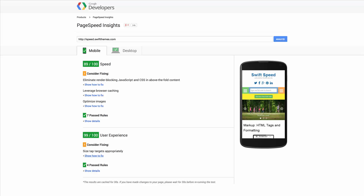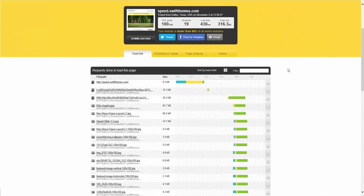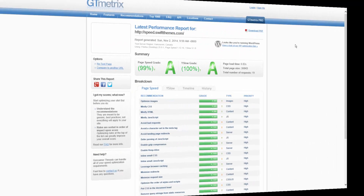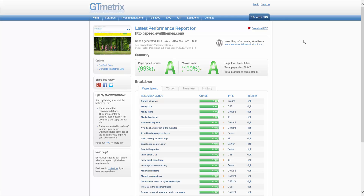Here we go first with Google. On mobile, we got 89 — much better than any theme can get. And on the desktop, it's 96. Now let's check it out on Pingdom Tools. The performance grade here is 100 with a load time of under half a second — 430 milliseconds. And finally, here on GTmetrix, the page speed is 99%, YSlow grade 100%, and the page load time once again less than a second. You can also see we've scored 100 out of 100 on every metric available.